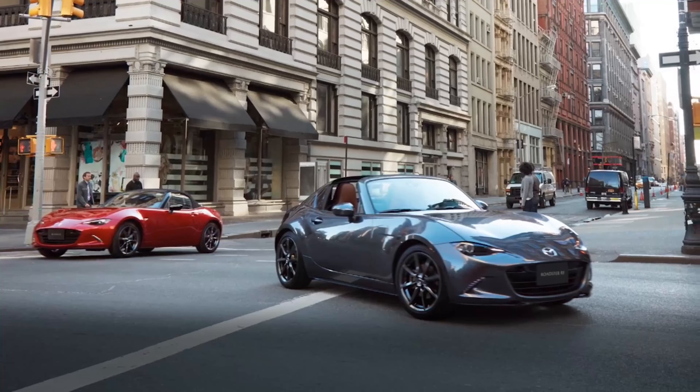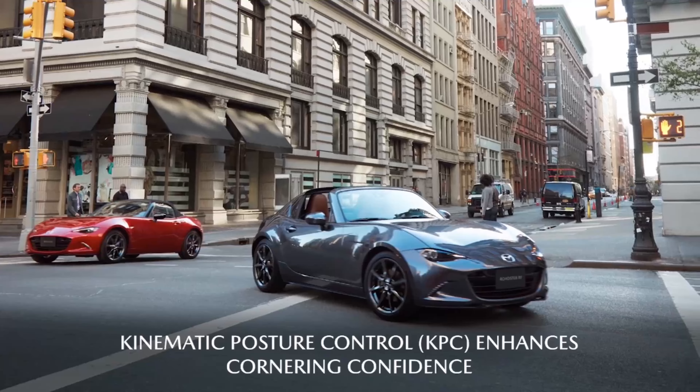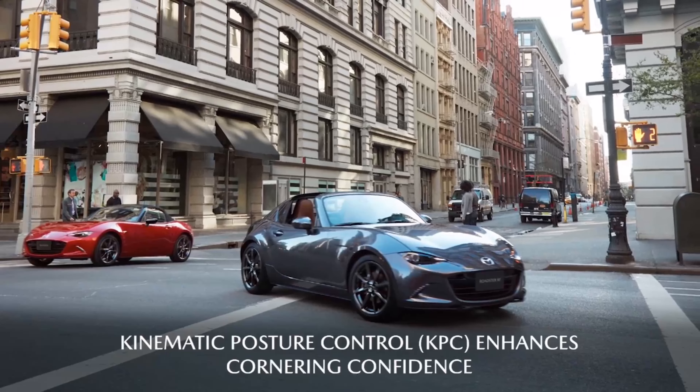The all-new Kinematic Posture Control, or KPC, enhances that feeling of confidence through high-speed, high-G corners, and starting with the 2022 model year, it comes standard on every MX-5 Miata.